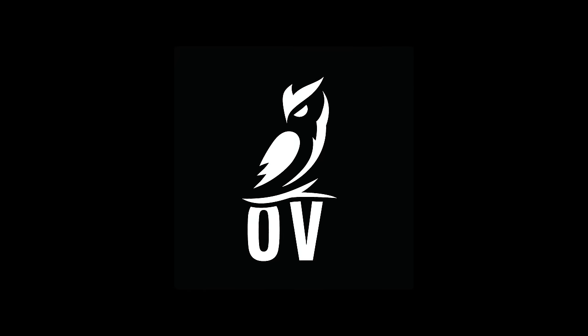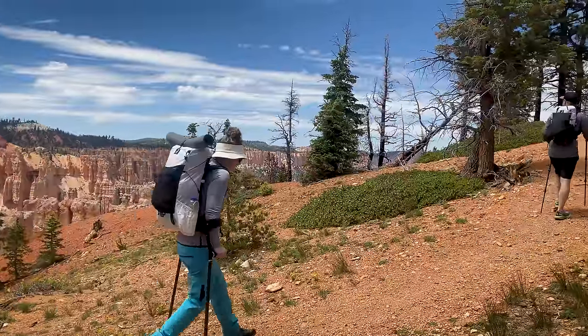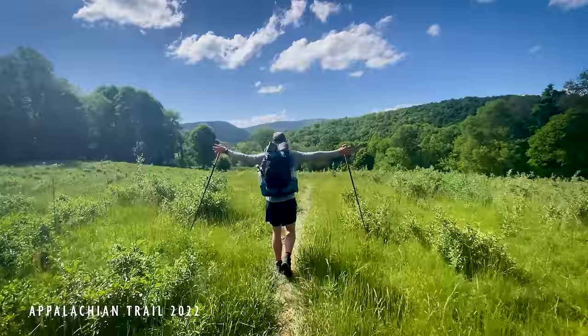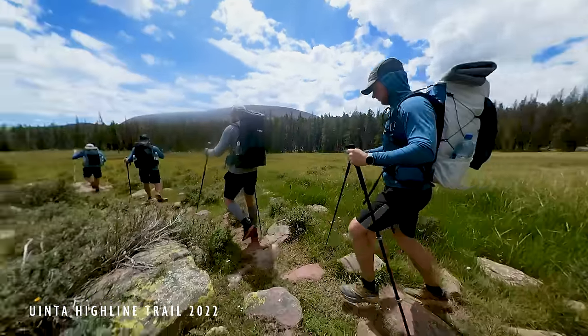Here at Outdoor Vitals we design ultralight backpacking gear. We really choose to focus on the performance of that gear, which means we spend a lot of time out in the field testing it firsthand. Once a month, as a team, we get out on trail together and backpack. The OV100 is a hundred mile challenge we created at Outdoor Vitals to help people become more capable and confident in the backcountry.